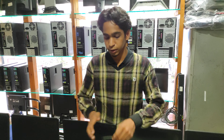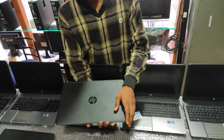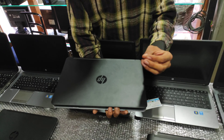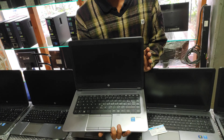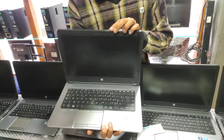Let me show you the HP ProBook 640. This is a 14-inch wide LED screen with Core i5 4th generation, 4GB RAM, and 500GB HDD. You can see the condition — how neat and clean it is. We are also shocked to see a condition like this. It has good battery backup and triple-plus quality.